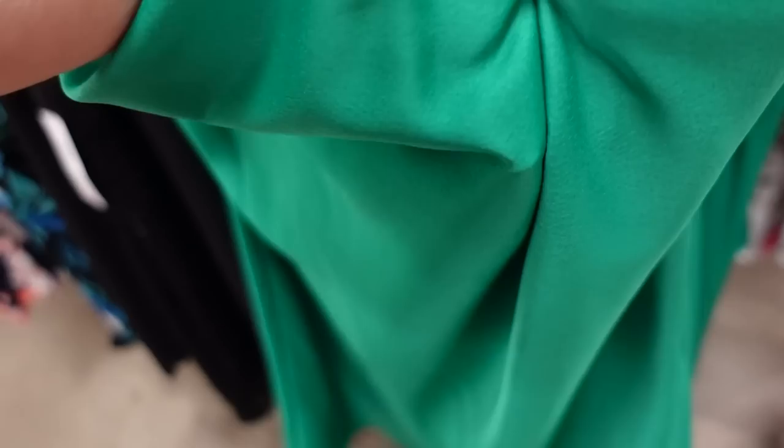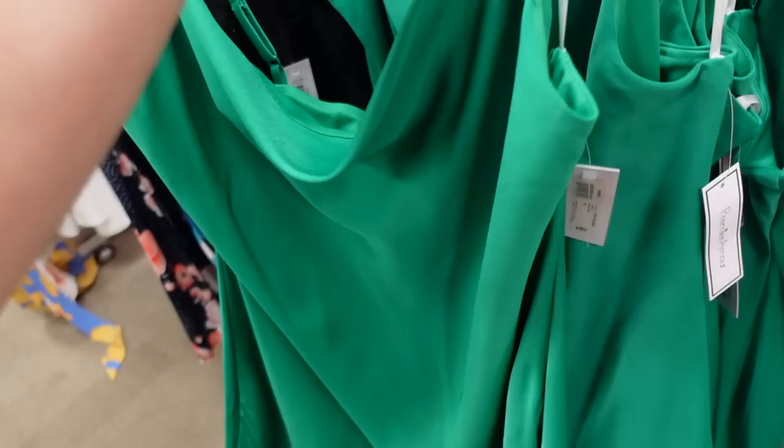A little drape dress from Premier More. This one has thin straps, scoops down, a silky but thicker material. Has a little slit and is squared in the back with a zipper. This one is regularly $59, also 25% off.